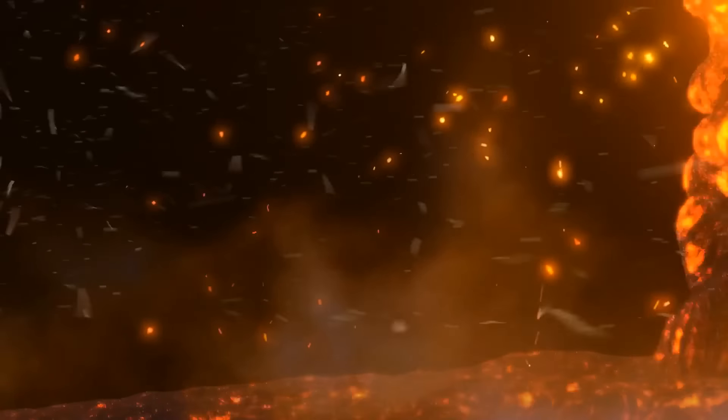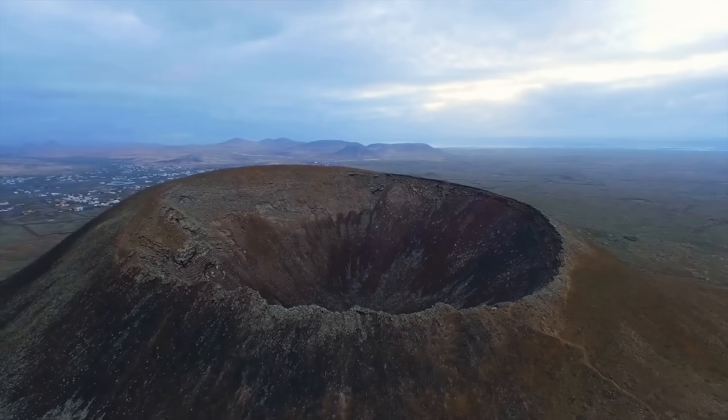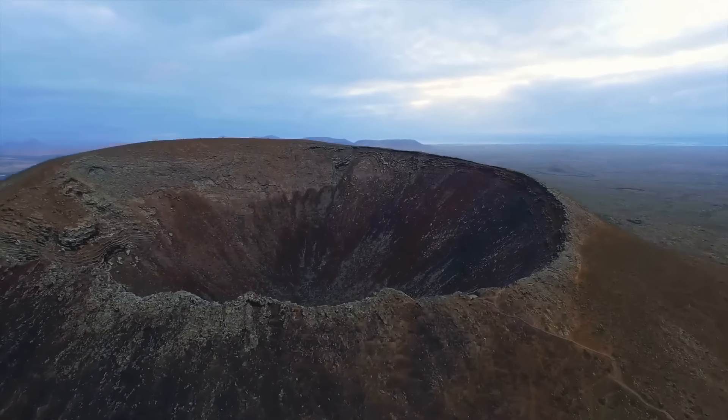Scientists say that when this monster of a volcano erupts, the volume of lava coming out per unit will be life-threatening. Over its recorded history, Mauna Loa has been erupting regularly, almost every six years. And even though the last eruption occurred about 40 years ago, scientists are certain it'll happen again.